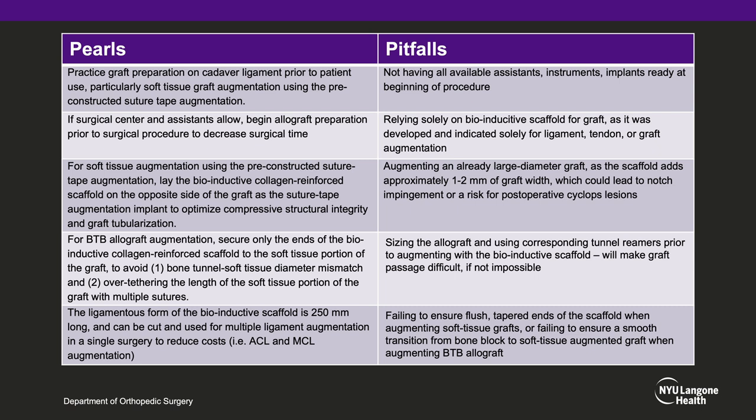There are several pitfalls of the procedure as well, mainly not having all available assistance, instruments, and implants ready at the beginning of the procedure, or using the bioinductive scaffold solely as a graft replacement, as it was developed and indicated solely for ligament, tendon, or graft augmentation. Other pitfalls include augmenting an already large diameter graft, as the scaffold adds approximately 1 to 2 millimeters of graft width, which could lead to notch impingement or risk for post-operative cyclops lesions. Additionally, sizing the allograft and using corresponding tunnel reamers prior to augmenting with the bioinductive scaffold will make graft passage difficult, if not impossible. Lastly, failing to ensure flush tapered ends of the scaffold when augmenting soft tissue grafts, or failing to ensure a smooth transition from bone block to soft tissue augmented graft when augmenting the BTB allograft, will also make graft passage difficult.